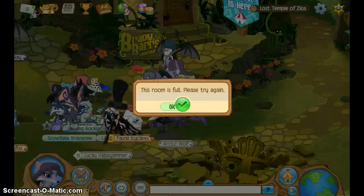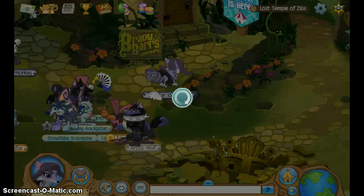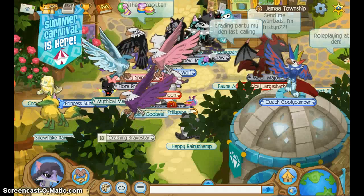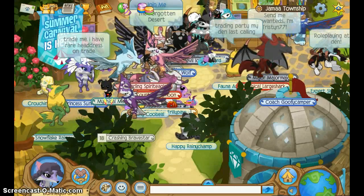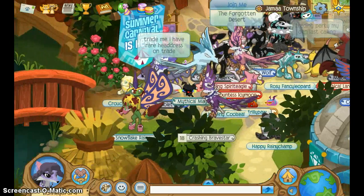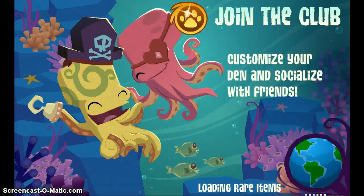There's someone with an otter. Oh, it's full — okay, I got in. Now we should find an otter. Maybe this one in the diamond shop — it is in the diamond shop.